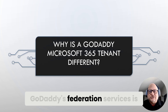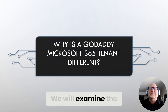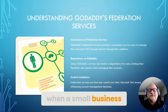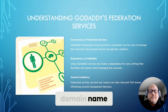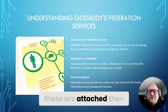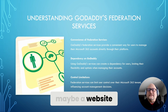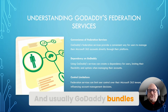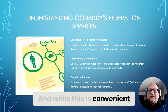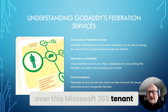Understanding the context of GoDaddy's federation services is crucial for organizations that want to transition away from them. Basically, when a small business signs up through GoDaddy — maybe they buy a domain name — they're offered Office 365 or Microsoft 365 services attached to those GoDaddy services. GoDaddy bundles in other services to give small businesses an all-in-one platform, which, while convenient, can create dependency and limits of control over their Microsoft 365 tenant.